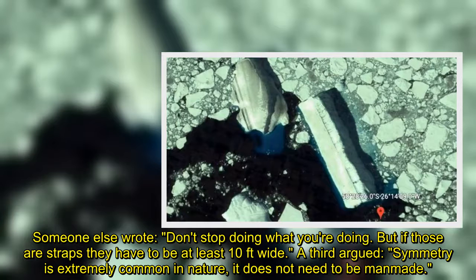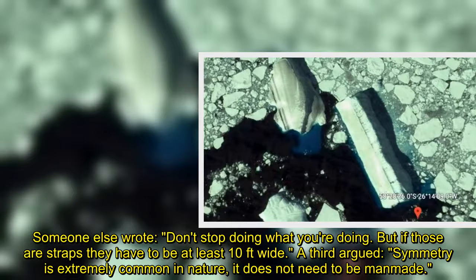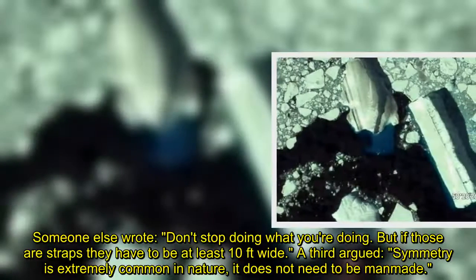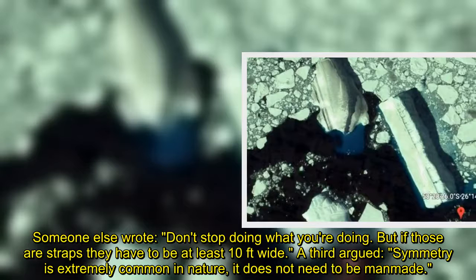Someone else wrote: "Don't stop doing what you're doing, but if those are straps they have to be at least 10 feet wide." A third argued: "Symmetry is extremely common in nature — it does not need to be man-made."